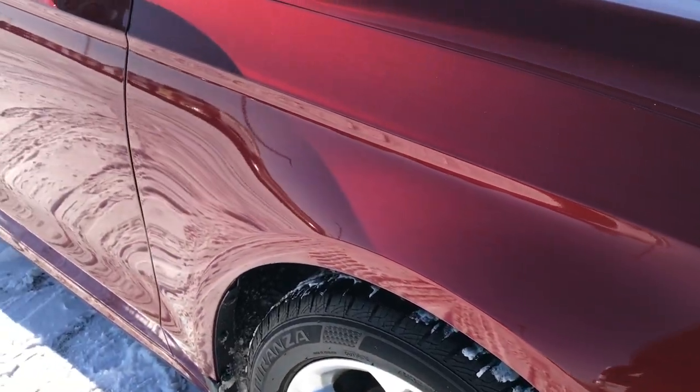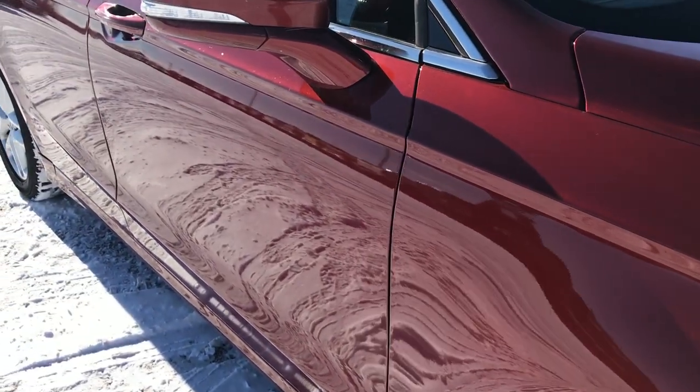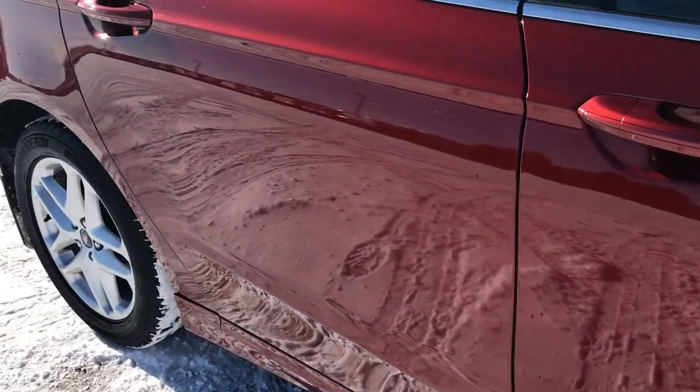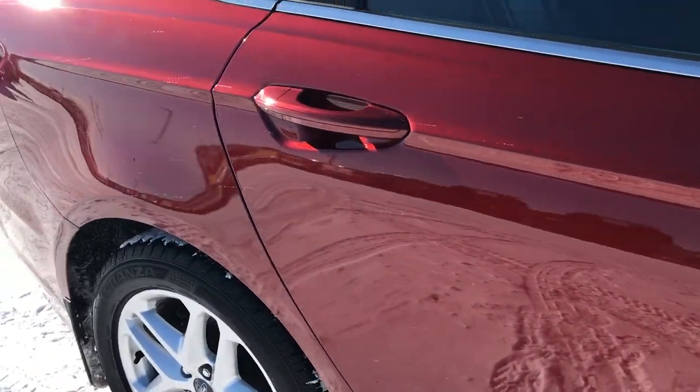As you go down this side of the car with our HD video — our 1080p HD video — you can see just how clean the body is, how glass-like and mirror-like that paint is.